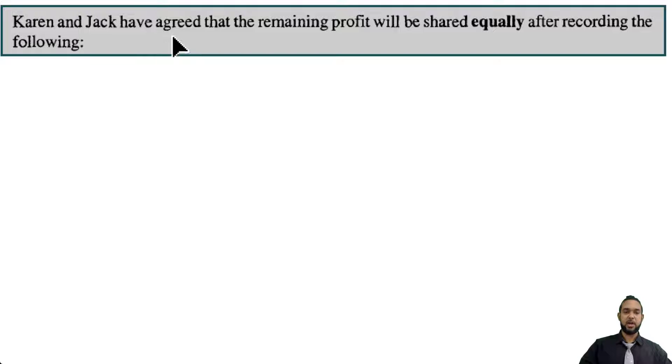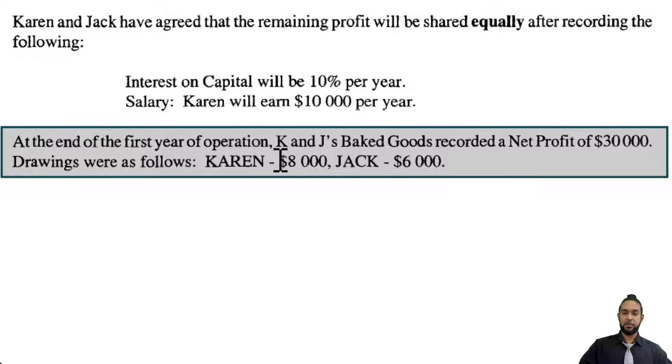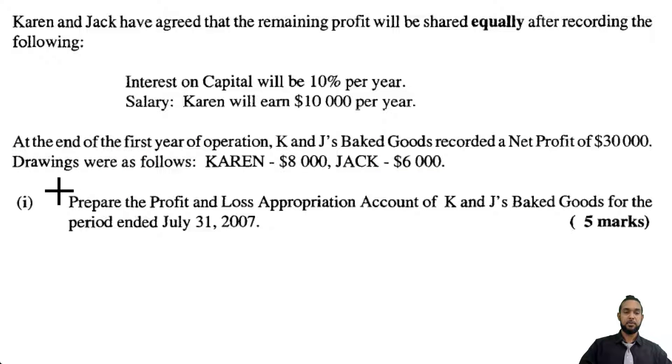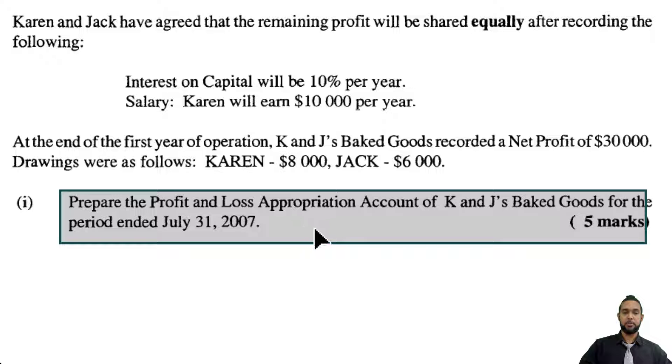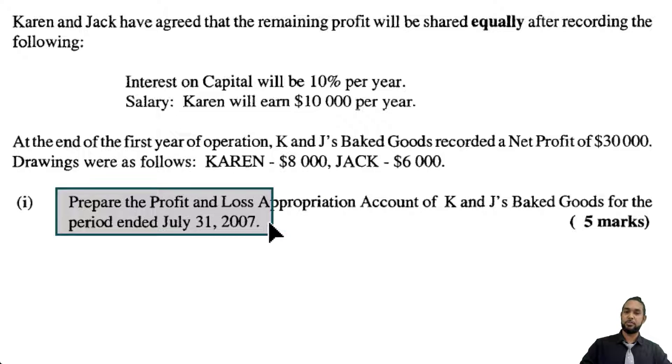The question says that Karen and Jack have agreed that the remaining profit will be shared equally after recording the following: interest on capital at 10% per year, and a salary — Karen will earn 10,000 per year. At the end of the first year of operation, KNJ's Baked Goods recorded a net profit of 30,000. Drawings were: Karen 8,000 and Jack 6,000. They asked for the appropriation account for the year ended July 31st, 2007 — but I think that's a mistake, because the partnership only started August 1st, 2007, so the date should really be July 31st, 2008.